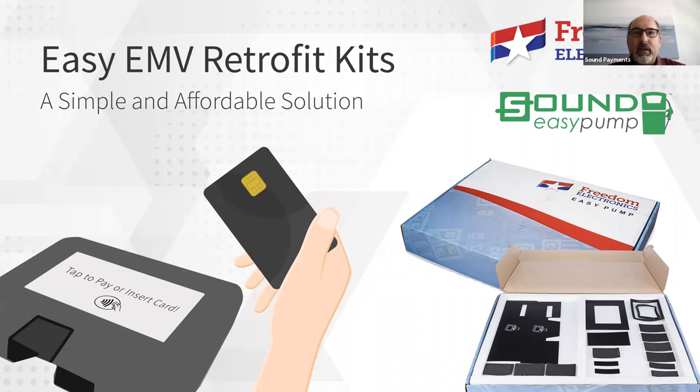Good afternoon, everybody. It's about two minutes after two, so we're ready to get started. I'm excited to present today on this webinar with Freedom Electronics. I'm going to kick things off. My name is Mike White. I'm the Senior Vice President of Sales at Sound Payments.